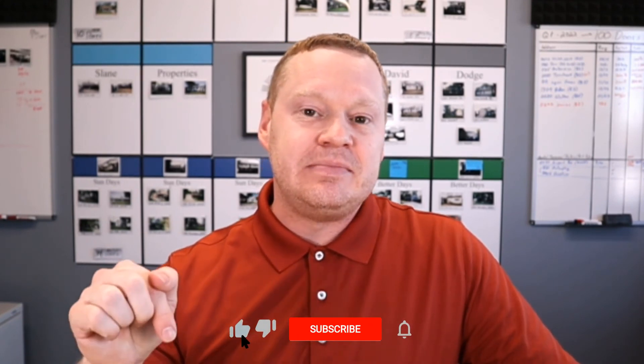Thank you guys so much for watching. If you've got other questions on this topic, please drop them in the comments below or reach out.